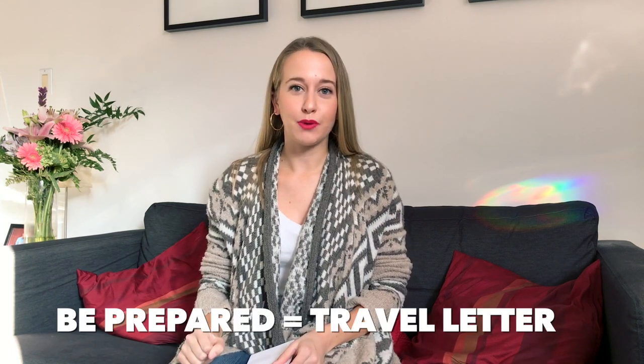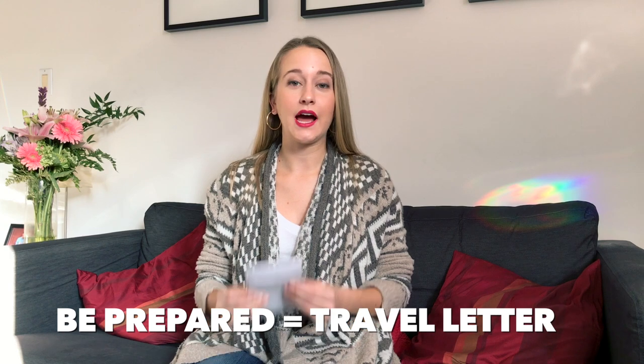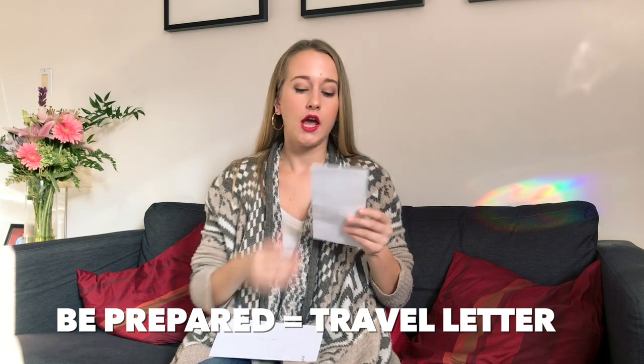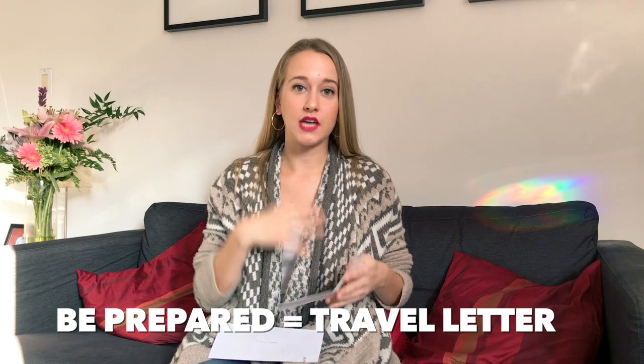My next tip is to be prepared — have travel letters with you. I have a letter from my nurse and my doctor that say I am a type 1 diabetic and need to have these medical supplies on me. They specify what types of supplies I have: insulin vials, syringes, insulin pens, an insulin pump, and a CGM — just a list of what I need.